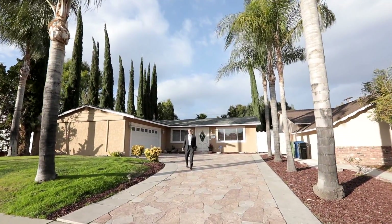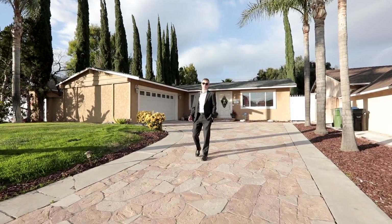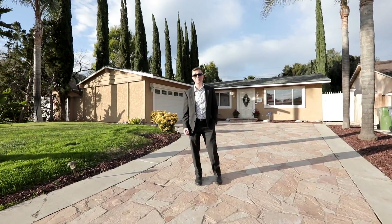Hey Los Angeles, Clark here in West Hills, California, in the desirable Haynes Charter Elementary School District. Let's go see this three-bedroom house with pool.